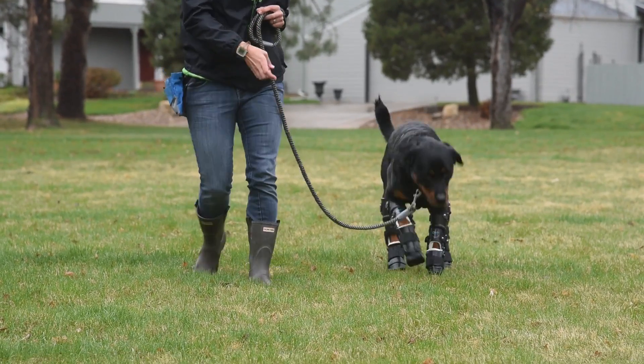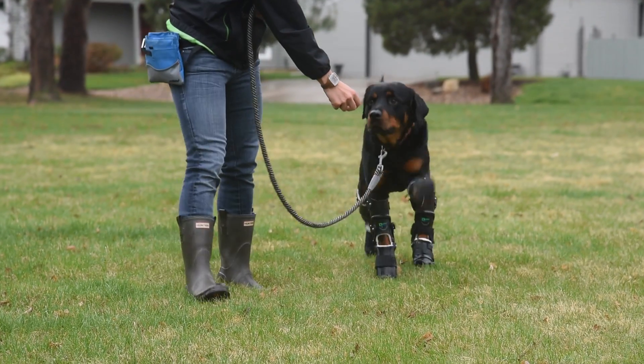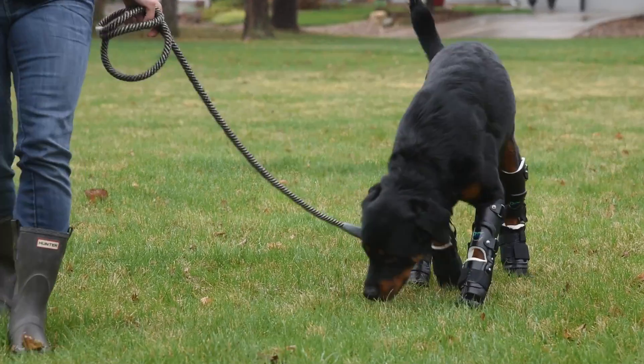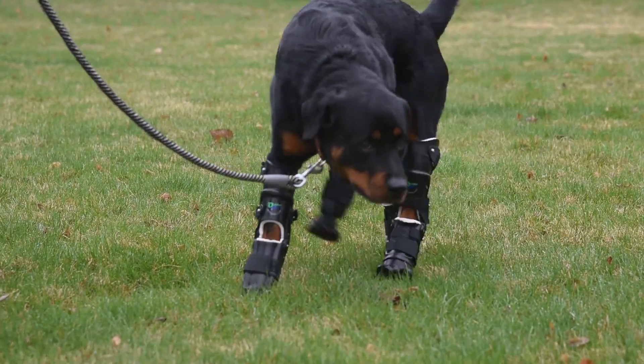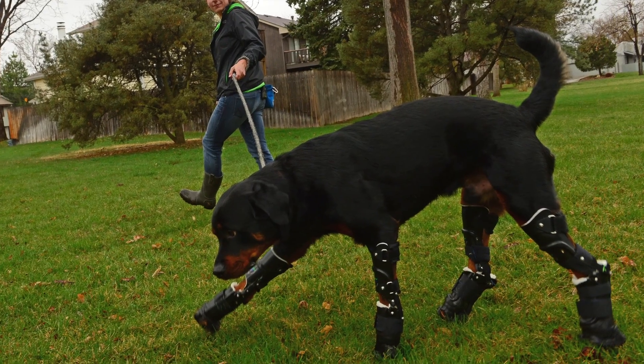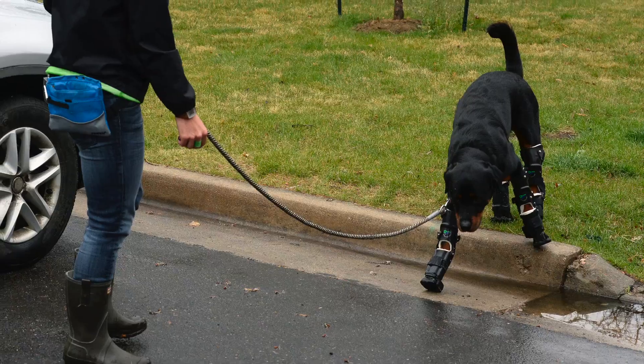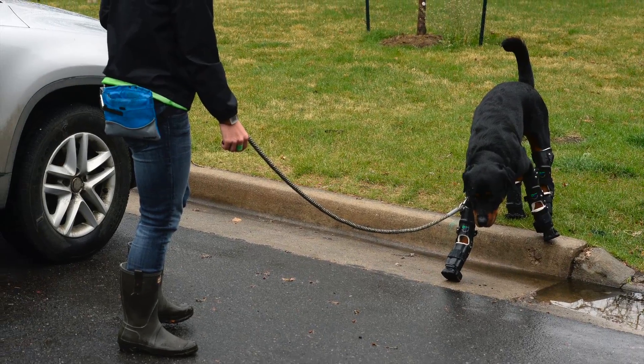Laura basically just wants him to be able to go for a regular walk. Dogs are meant to be inquisitive, active creatures. And to have that taken away from him and force him essentially to live on carpeting only — we didn't think that was fair.